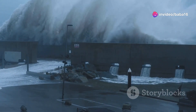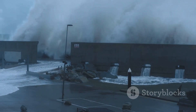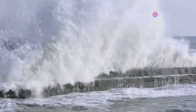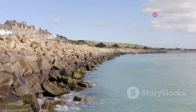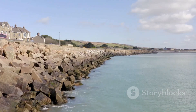Imagine a giant wave crashing against the shore. The sheer force of nature is both mesmerizing and terrifying. The water is powerful, trying to take the land back into the sea. Each wave is a reminder of the ocean's relentless strength, but a strong wall stands firm, unwavering in the face of the ocean's fury. This wall, built by humans with ingenuity and determination, is called a seawall.